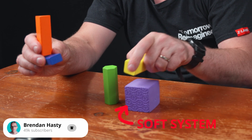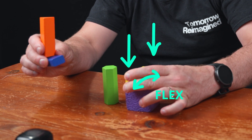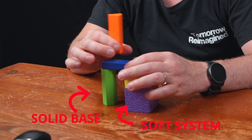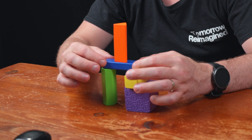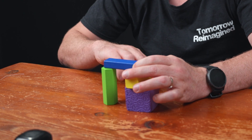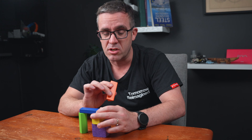Let's use a soft system that you can see flexes under the load that it sees. Now if we put that same structure up, put it on top, but press down, we can see that we have an unstable system where the structure slipped off.